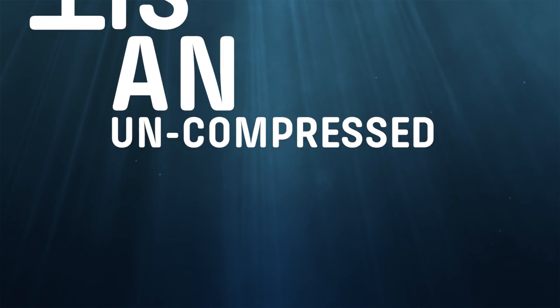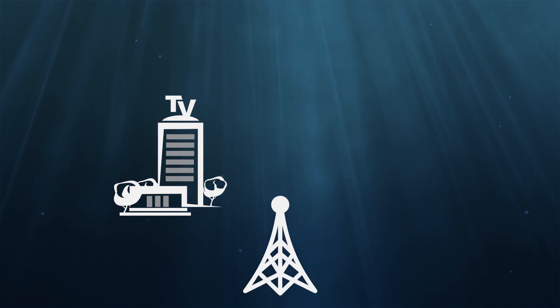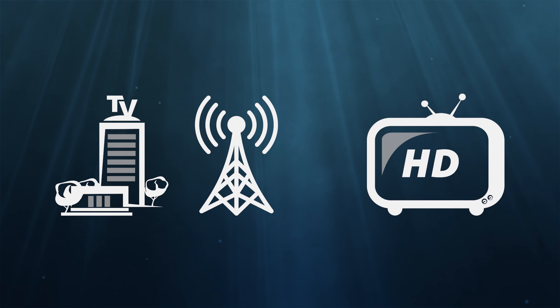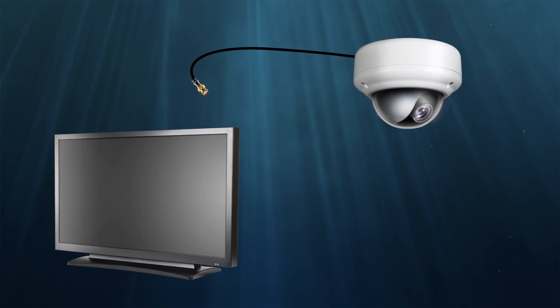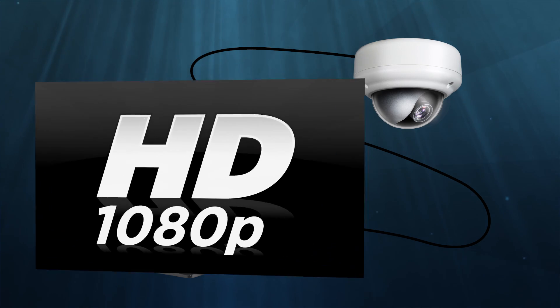HDSDI is an uncompressed digital signal that can transmit high bit rates and high resolution video. HDSDI technology derived from the motion picture and television broadcast industry as a method of transmitting broadcast quality HD video. When applied to the security industry, HDSDI allows full HD 1080p video to be transmitted over standard RG59 coax cable.